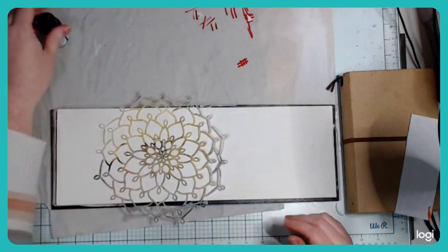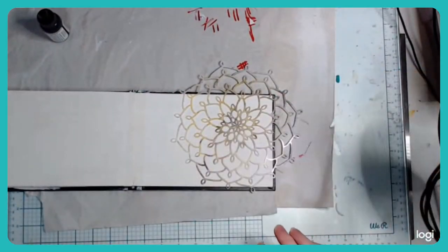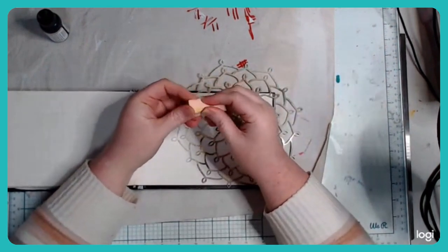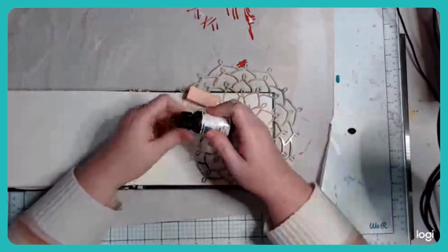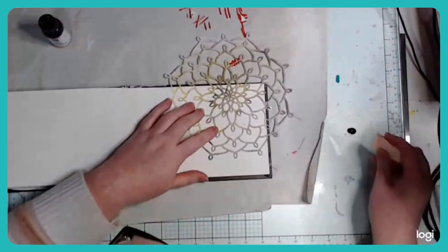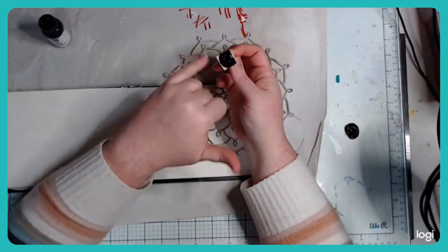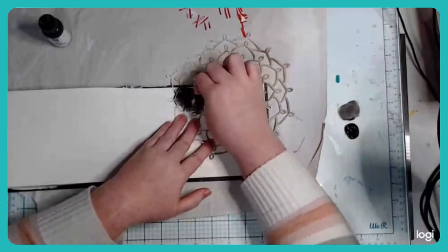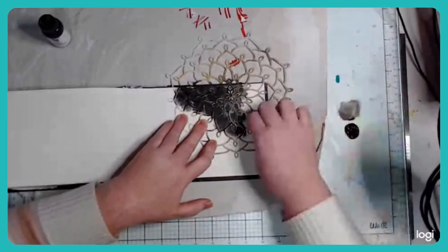Traditionally with a stencil you pick up a plastic stencil, pop it on your page, and put paint through it. I like to use makeup sponges because they're quite thick and absorbent. I've just got some Dina Wakley black paint — the thicker your paint the better, because a more liquid paint will seep underneath and ruin your design. Don't put your sponge directly into your paint with a big blob — work the paint into the sponge by dabbing it on the side until it almost looks like there's none there.